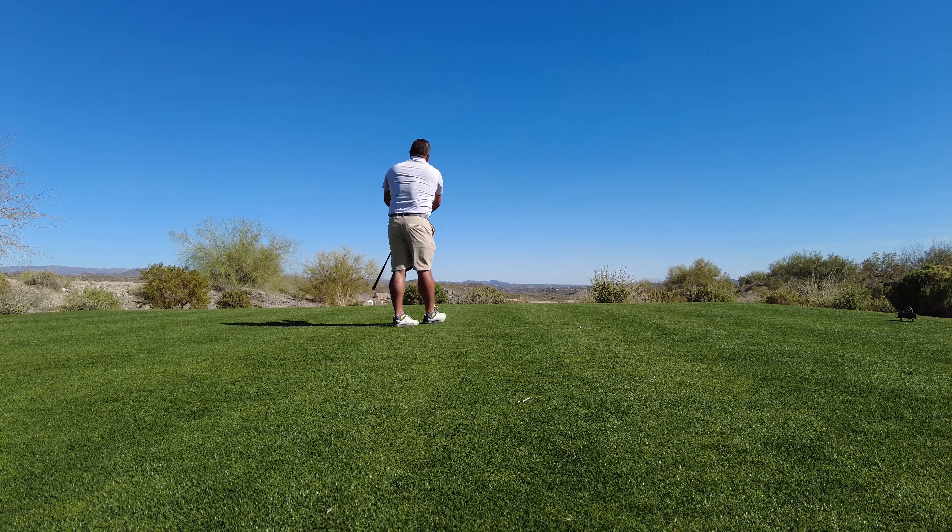Left side. 117 up the hill, into the wind. This is quite the green complex here — you've got a big runoff area to the left and long. Pretty neat.